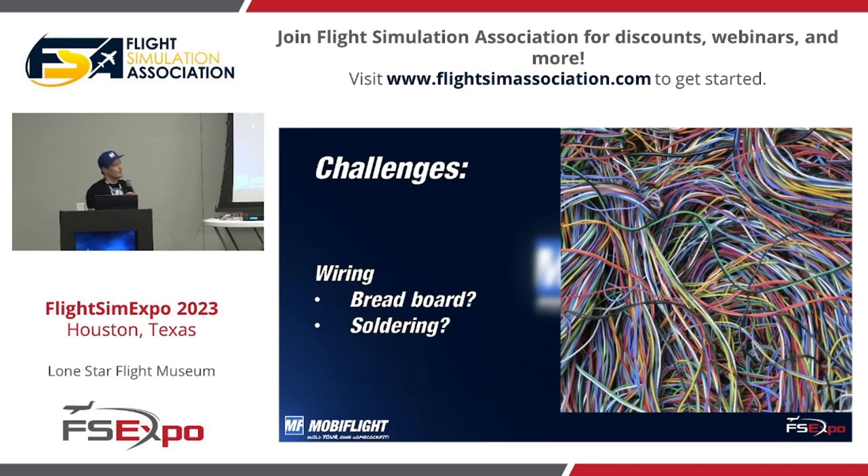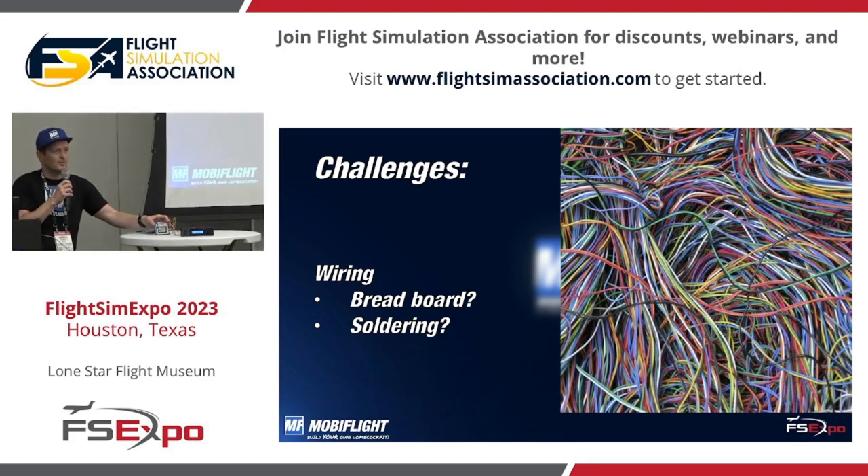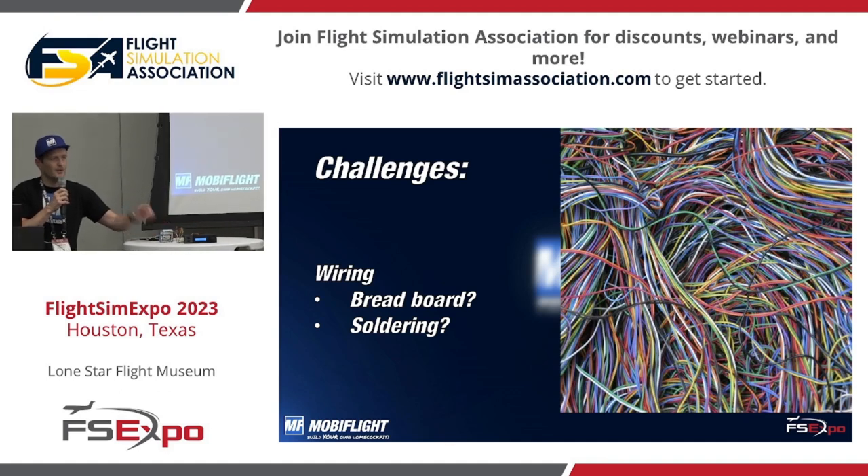One of the challenges for the workshop was how to wire up everything — whether to use a breadboard or solder. Soldering was a problem in the setup because someone could get hurt or we could set the museum on fire. So I opted for XH JST connectors, which are really easy to plug in and out, and you don't have to worry about polarity because they only fit one way.